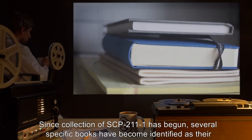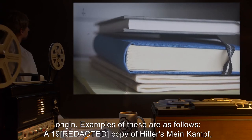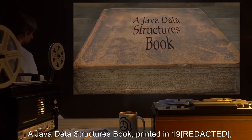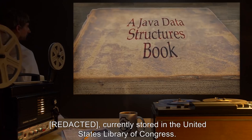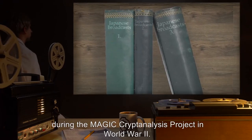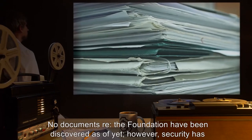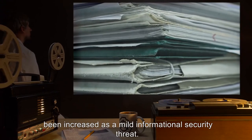Addendum 211-01: Since collection of SCP-211-1 has begun, several specific books have become identified as their origin. Examples include: a copy of Hitler's Mein Kampf found in an undisclosed public library; a Java data structures book discovered in a used bookstore near Site 17; printouts of Japanese broadcasts decoded during the Magic cryptanalysis project in World War II. No documents regarding the Foundation have been discovered as yet; however, security has been increased as a mild informational security threat.